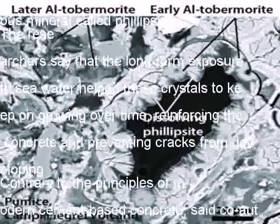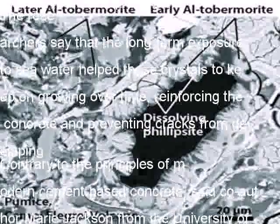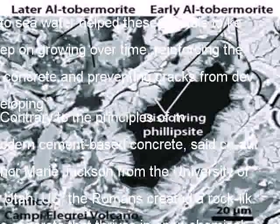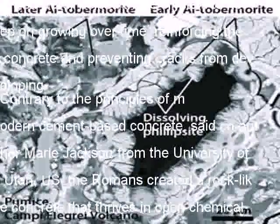The process of making cement has a heavy environmental penalty, being responsible for around five percent of global emissions of CO2. So could the greater understanding of the ancient Roman mixture lead to greener building materials?